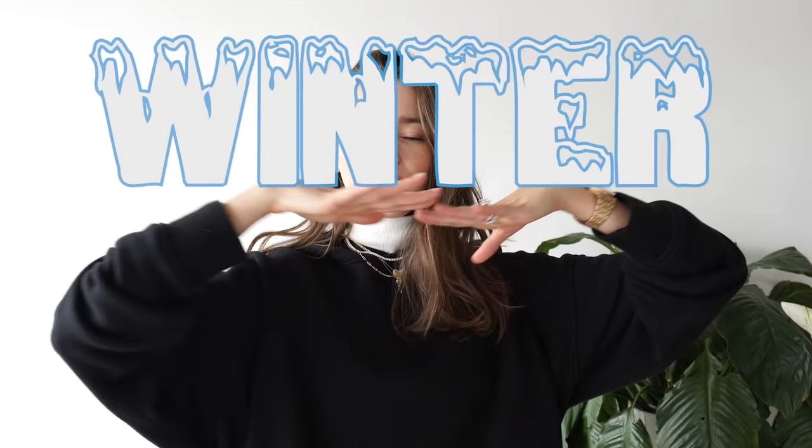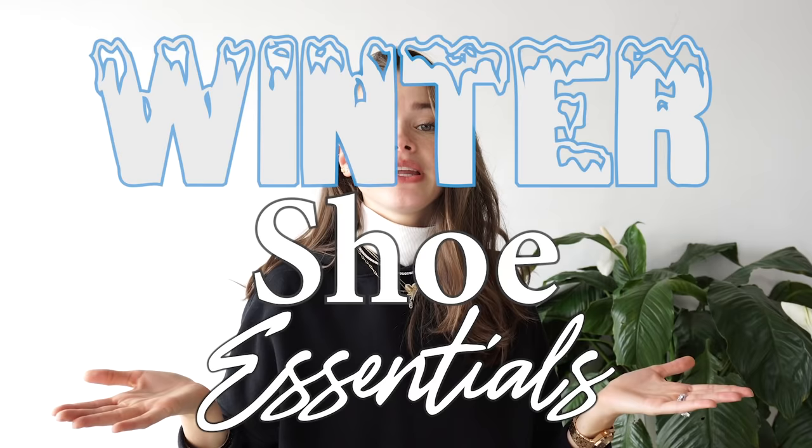Hi guys, welcome back to my channel. Today we are doing a video that's been a tradition so far, which is my winter shoe essentials that I feel like every woman should have in her closet to battle this season. If you're new to the channel, welcome. If you've been here for a while, thank you. And now let's get to the essential shoes for winter.